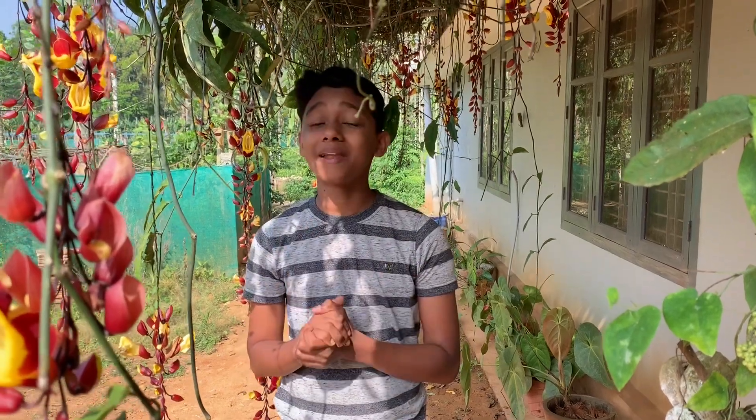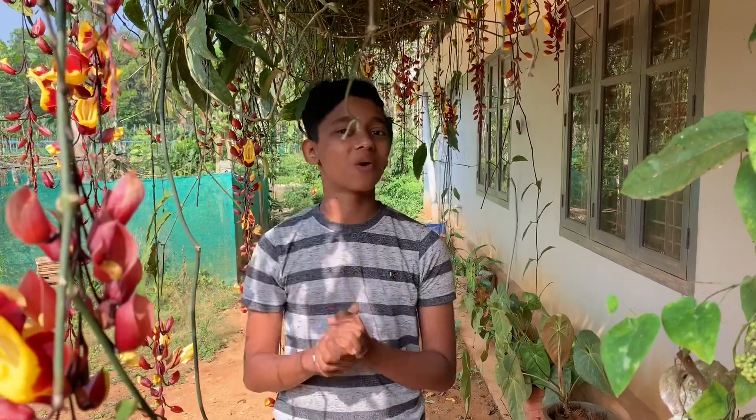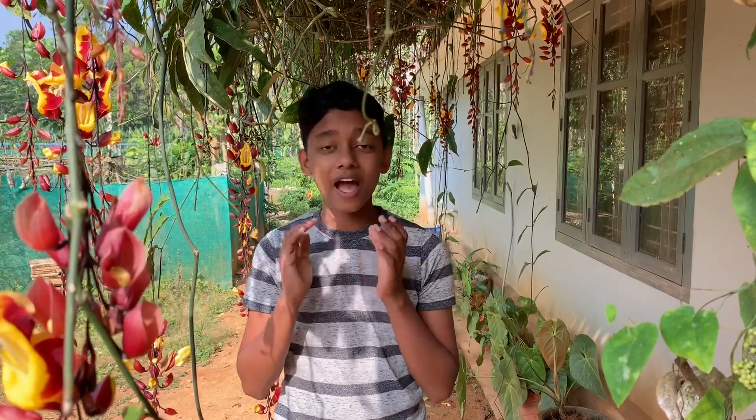The world is an amazing place full of natural wonder and beauty. Hi friends, hope all are doing good. Today I am going to introduce a kind of wasp — potter wasp and its nest.